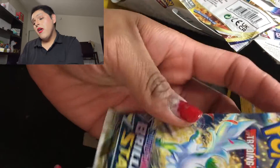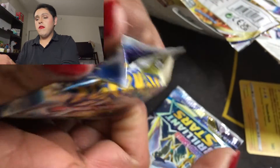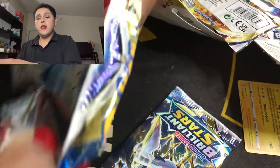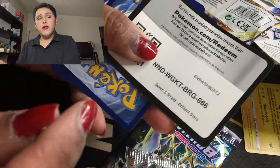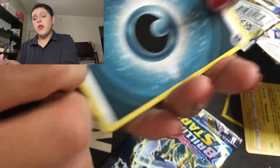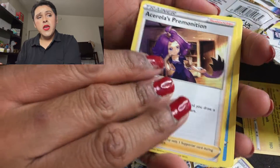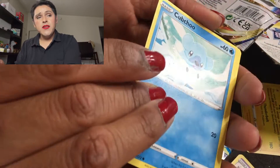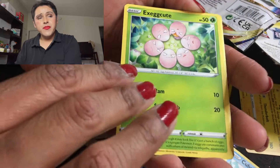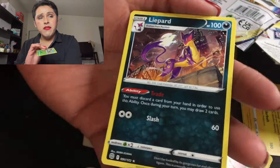Next one we have is Shaymin — and here is a code card. We have a Dark energy, a Collapsed Stadium, a Clamperl, Acerola's Premonition, a Cupcake, a Shinx, a Farfetch'd, an Exeggcute, a Grimer, a Tropius for the reverse, and oh — a Lopunny!